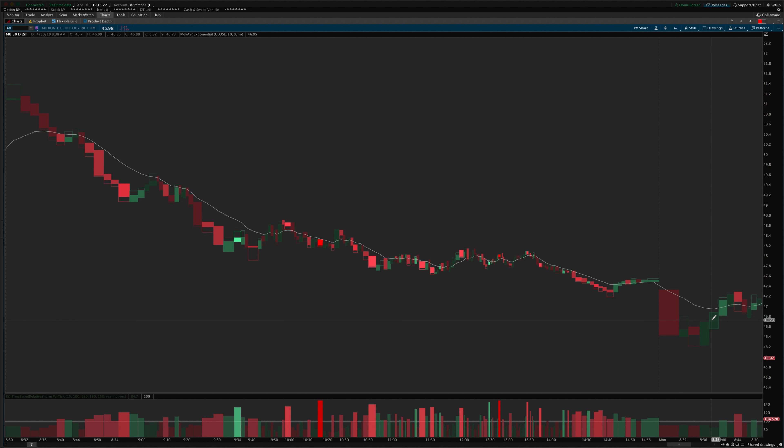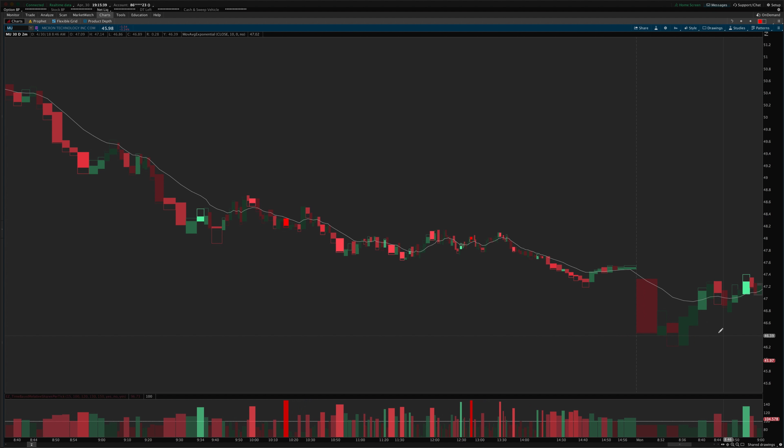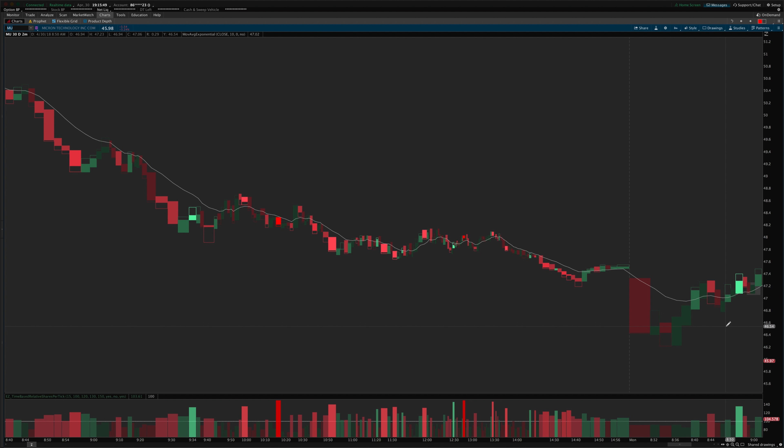That's kind of what it did for a little while. We had this move up above the MA and a light volume pullback here. This would have been a fine trade to take on a break above this red candle. I actually wanted to wait for a little bit more confirmation, so I waited for this signal right here where we had a better context bar with some commitment coming in toward the bullish side.